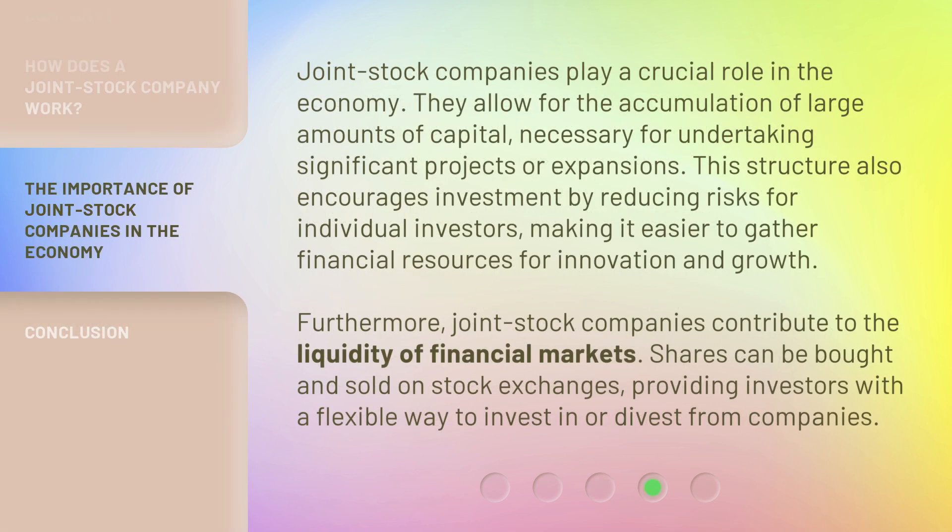Joint stock companies play a crucial role in the economy. They allow for the accumulation of large amounts of capital, necessary for undertaking significant projects or expansions. This structure also encourages investment by reducing risks for individual investors, making it easier to gather financial resources for innovation and growth. Furthermore, joint stock companies contribute to the liquidity of financial markets. Shares can be bought and sold on stock exchanges, providing investors with a flexible way to invest in or divest from companies.